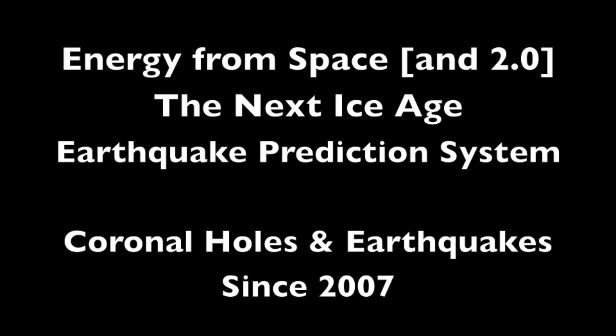My 'Energy from Space' series details a number of recent changes in the solar system. One of the most important was in 2007, involving coronal holes, and has involved every major earthquake since that time — watch the following, and the umbral field openings tending to match.